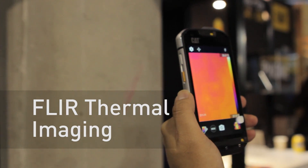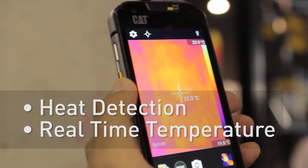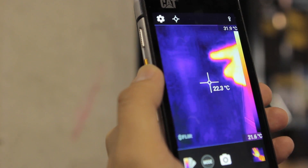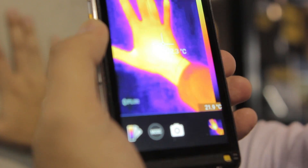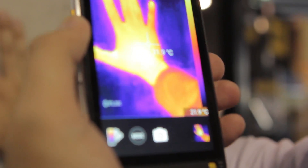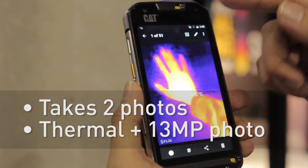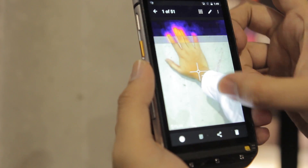The FLIR thermal imaging camera is pretty impressive. You can detect heat and get temperature readings in real time. For example, right now the wall is about 22 degrees, and if I put my hand over it, it's 32 degrees — you can see the difference in real time. If you take a picture with the thermal imaging, you actually get both the thermal reading and the actual photo, so it shoots two pictures at the same time.